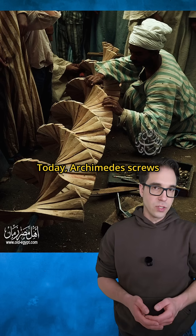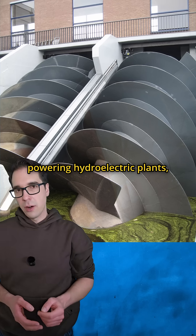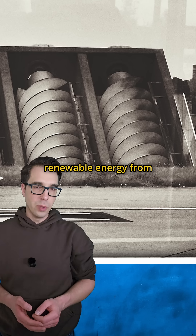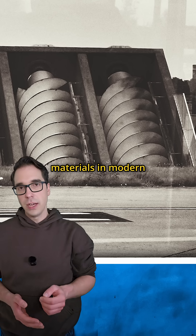Today, Archimedes screws are still irrigating farms just like they did in ancient Egypt. But they're also powering hydroelectric plants, processing sewage, generating renewable energy from low-flow rivers, and even moving materials in modern factories.